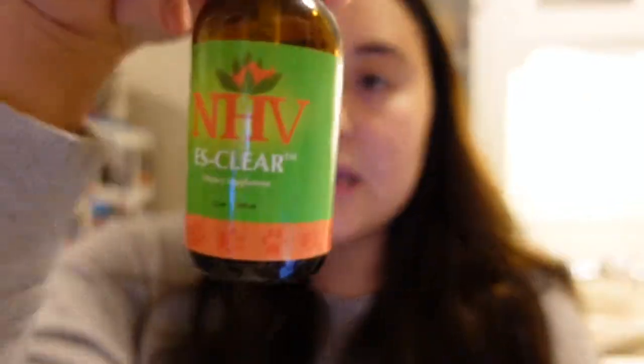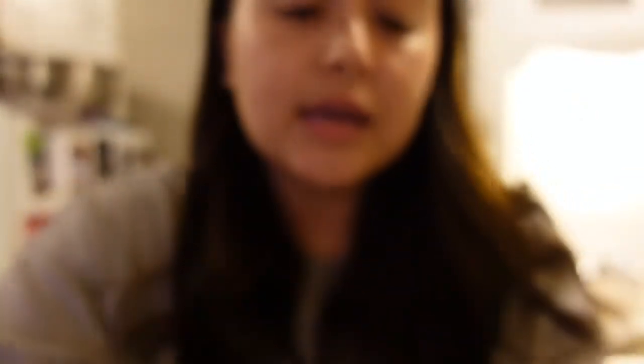The Felim is $39.95 — they're all within the $35 to $45 range. The last product we use is the NHV ES Clear for dogs. It helps to naturally support the detoxification of your dog's vitals, promotes improved quality of life, and helps boost a dog's compromised immune system. Looking at some of the ingredients in the ES Clear, there's burdock root, sheep sorrel herb, slippery elm, and Chinese rhubarb root.